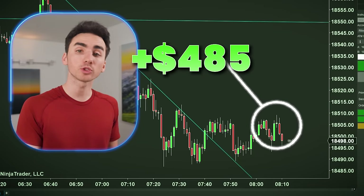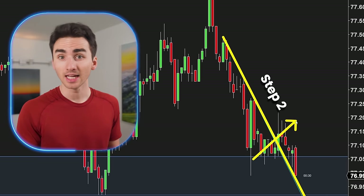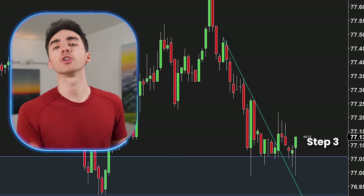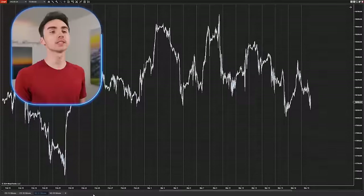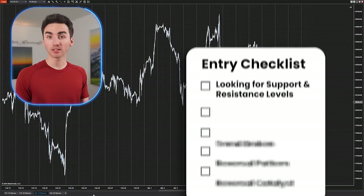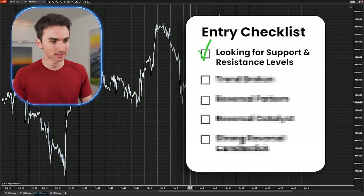Let me walk you through the multiple trades I've taken over the last month and show you the five-step entry checklist I use every day and how you can exactly execute the strategy yourself. The first thing I do every day is find the key areas of support and resistance in the market.